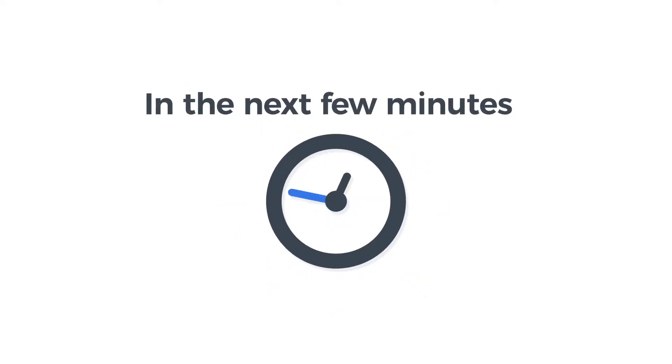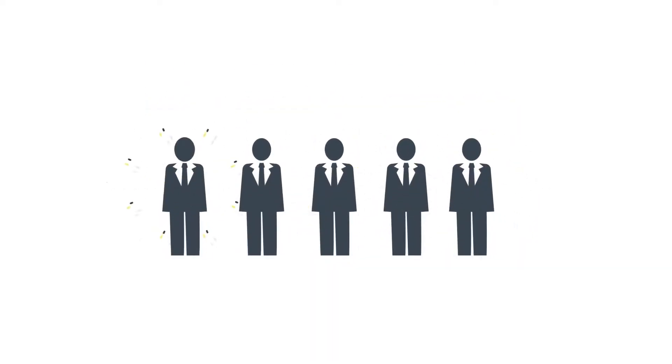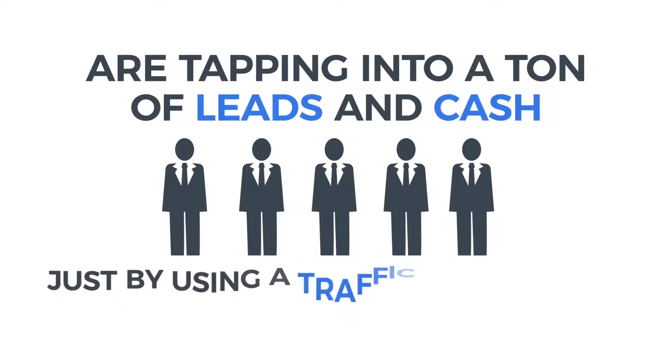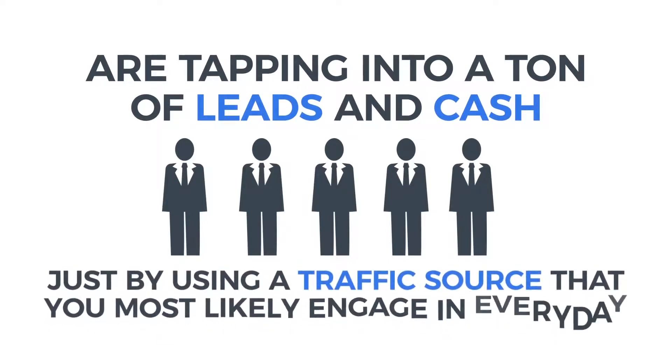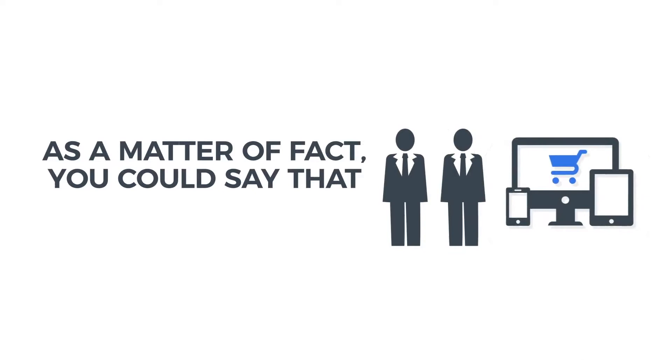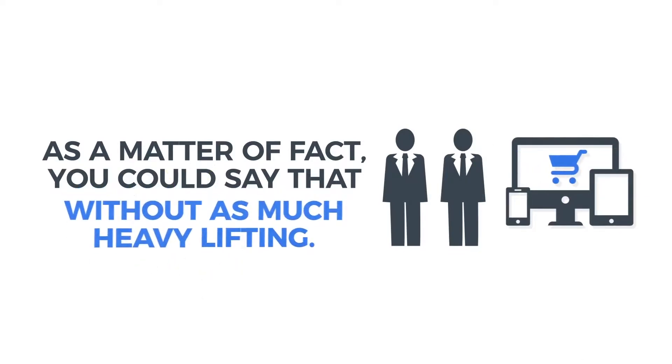In the next few minutes, I want to show you how everyday Joes, like yourself, are tapping into a ton of leads and cash just by using a traffic source that you most likely engage in every day. As a matter of fact, you could say that it's allowing people to build incredible online businesses without as much heavy lifting.